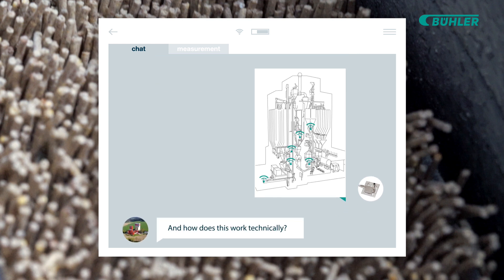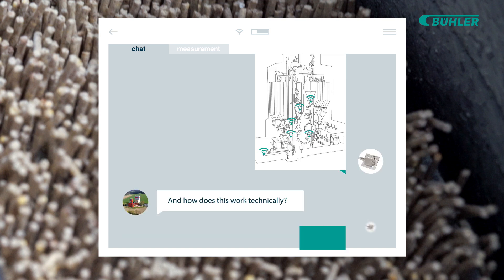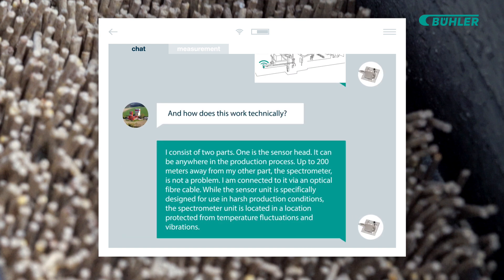And how does this work technically? I consist of two parts. One is the sensor head — it can be anywhere in the production process. Up to 200 meters away from my other part, the spectrometer, is not a problem. I am connected to it via an optical fiber cable. While the sensor unit is specifically designed for use in harsh production conditions, the spectrometer unit is located in a location protected from temperature fluctuations and vibrations.